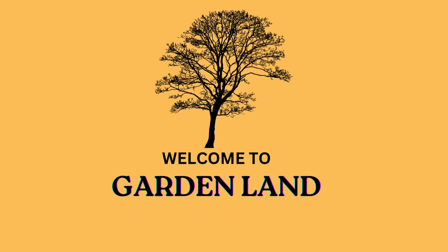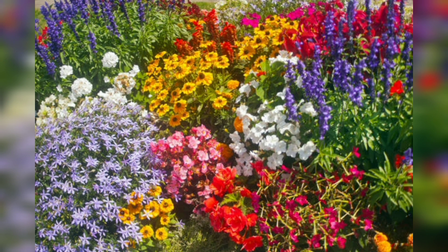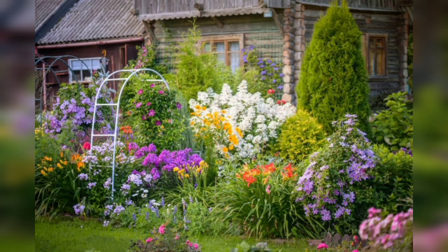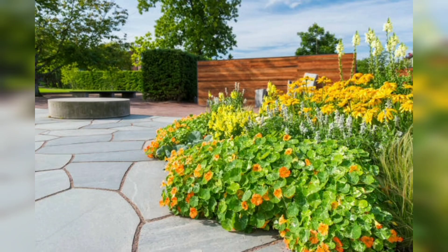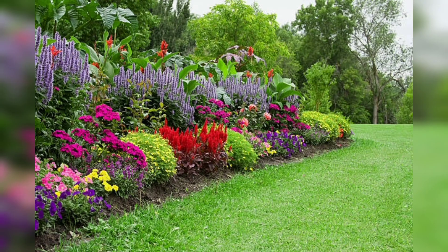Hello beautiful guys, welcome back. Today's topic is about raised bed gardens. They are a popular and effective way to grow vegetables, flowers, and herbs. In this comprehensive guide, we will explore everything you need to know about raised bed gardening, including the benefits of raised beds, how to build and maintain them, and creative raised bed garden ideas to inspire your next gardening project.